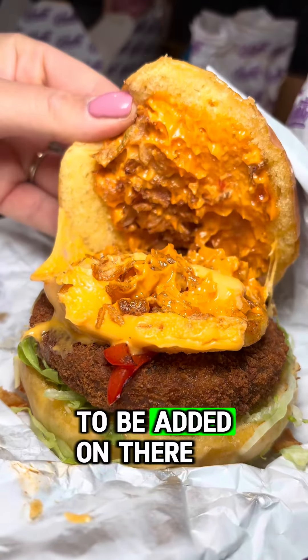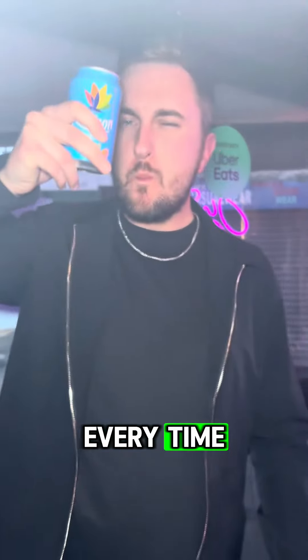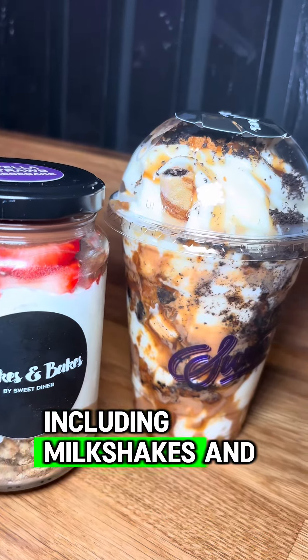Veggie Leah was in the building as well, and they also have a veggie burger for you herbivores. Leah requested some curly fries to be added on there too — belting. Washed down with a can of Rubicon Mango — big up the Rubicon Mango every time.